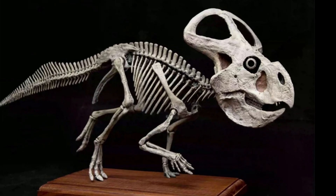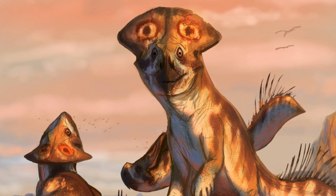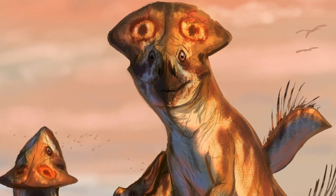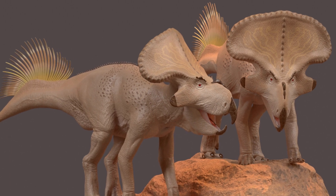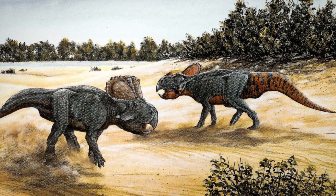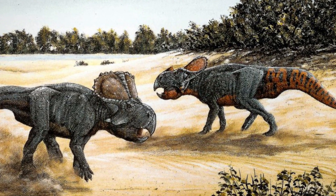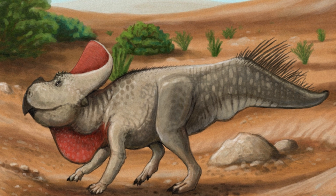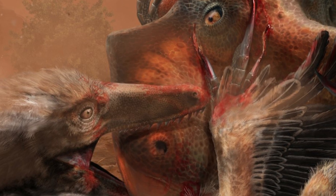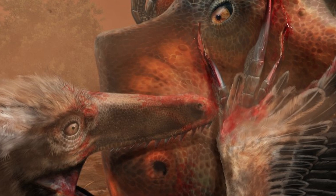Today we're diving into the world of a fascinating dinosaur that may be small in size, but big in historical importance. Protoceratops, often referred to as the Sheep of the Cretaceous, known for its distinctive frill and powerful jaws. Protoceratops roamed the vast deserts of prehistoric Mongolia. But how did this little ceratopsian live, evolve, and thrive among giants? Let's find out in today's in-depth look at Protoceratops.